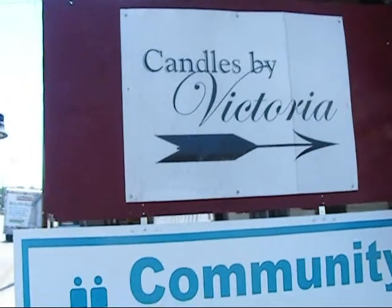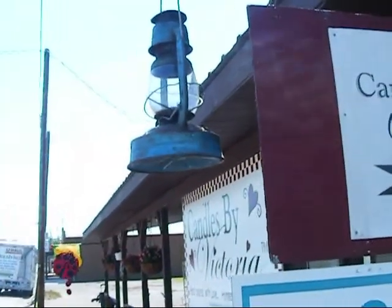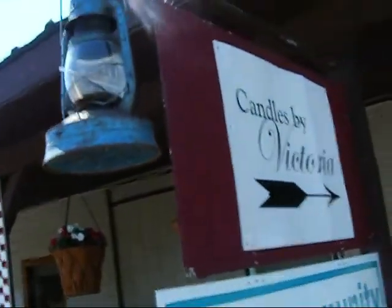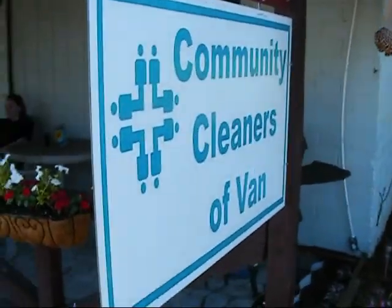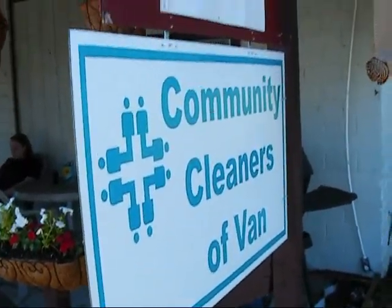I'm gonna get a new little sign for right here — this is the sign that faces the street. I'm gonna get one that matches this sign since we're the cleaners now too, and get one that matches that.